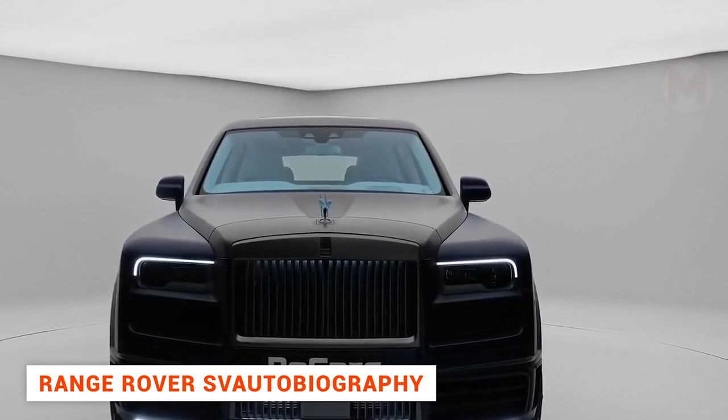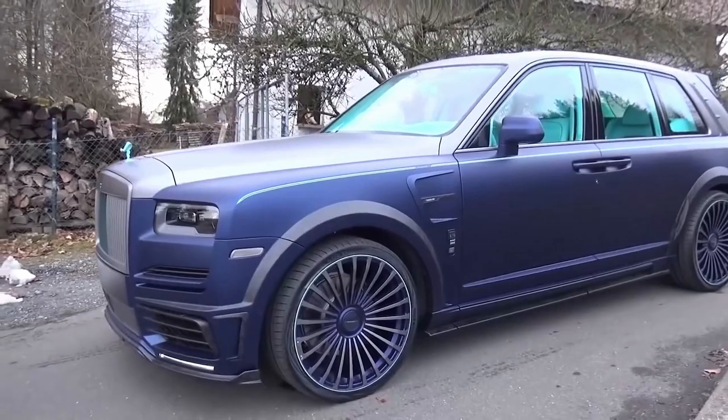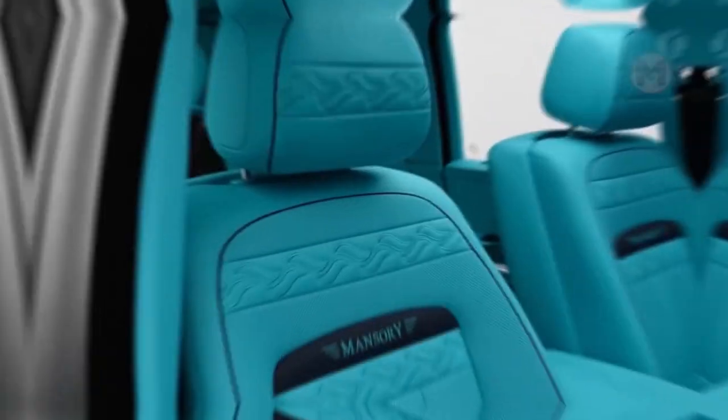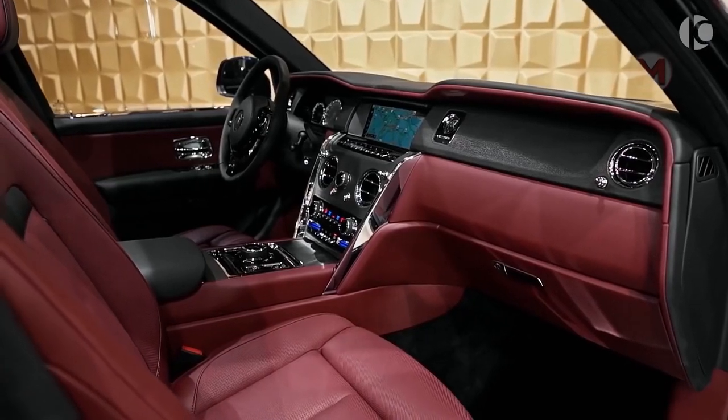The Range Rover SVA Autobiography is another creation of the Mansuri Tuning Studio. A key feature of the redesigned SUV's cabin is the introduction of a limousine divider and exclusive two-tone leather upholstery on the seats and panels.